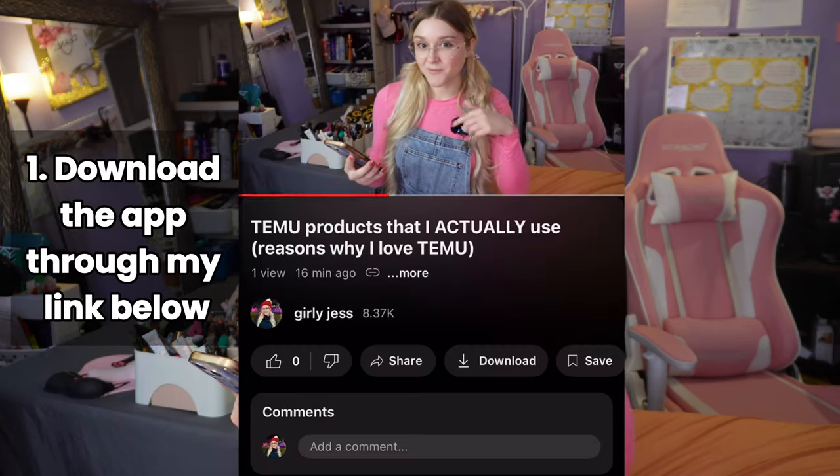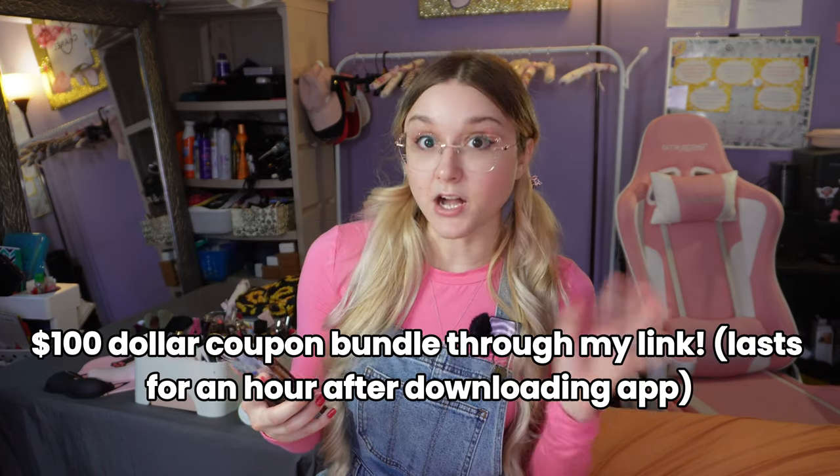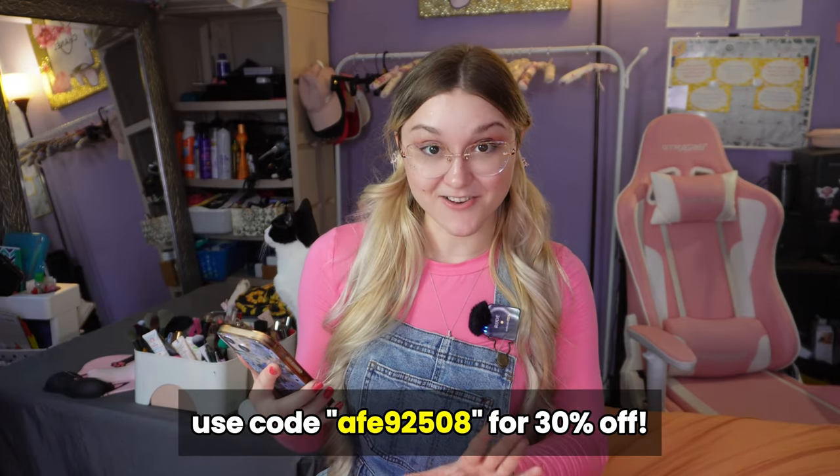I do have a special offer for you if you haven't downloaded Temu yet. When you download the app through my link down below, you're going to want to search my affiliate code. You will get a $100 coupon bundle and also an extra 30% off at checkout. If I were a new user I would love that deal, so you've got to get that offer while you still can.